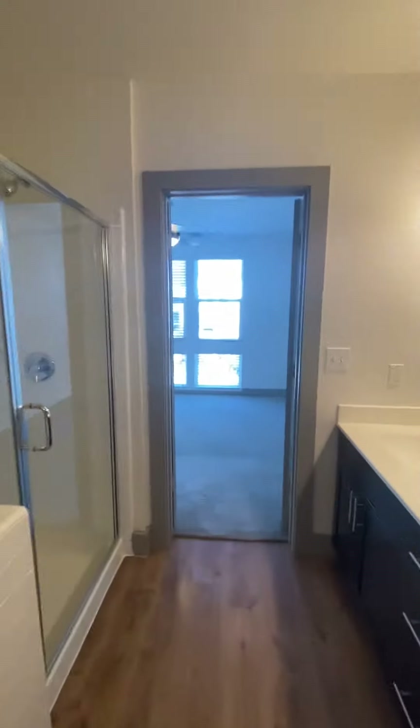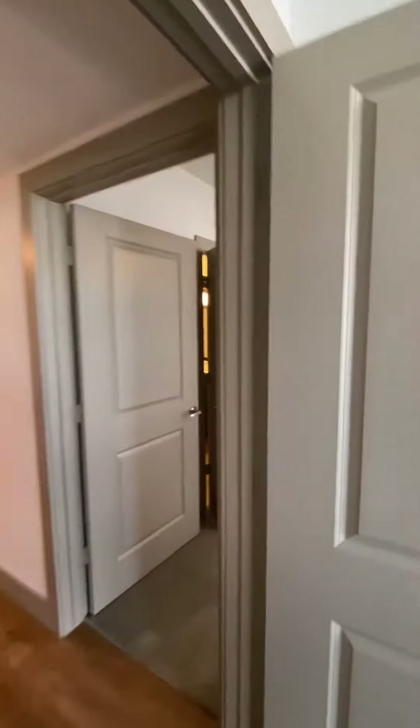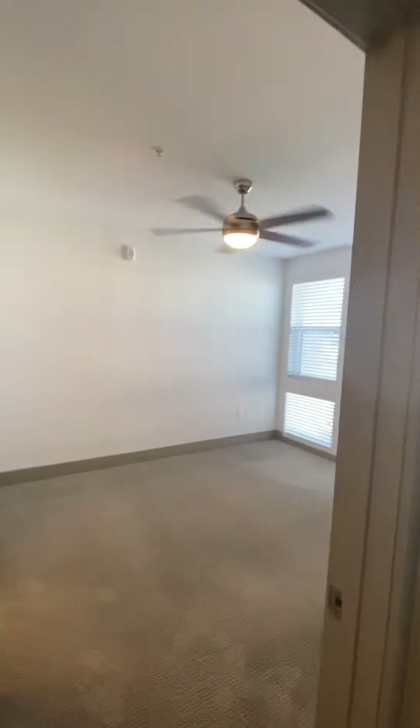Also want to point out the floor-to-ceiling windows. Again, this is a B1 — 1,638 square feet townhome.